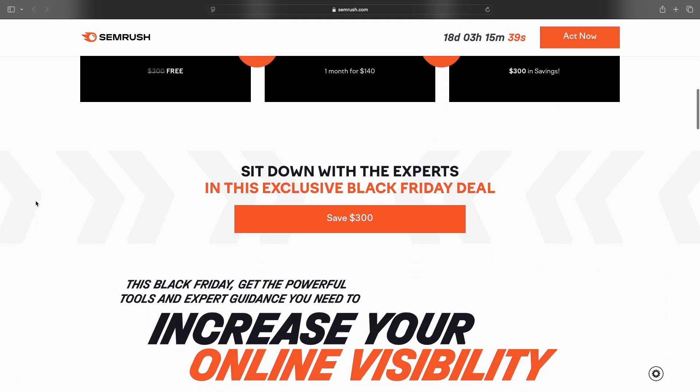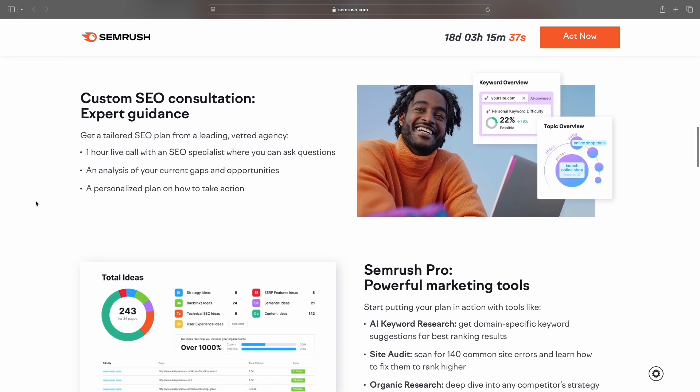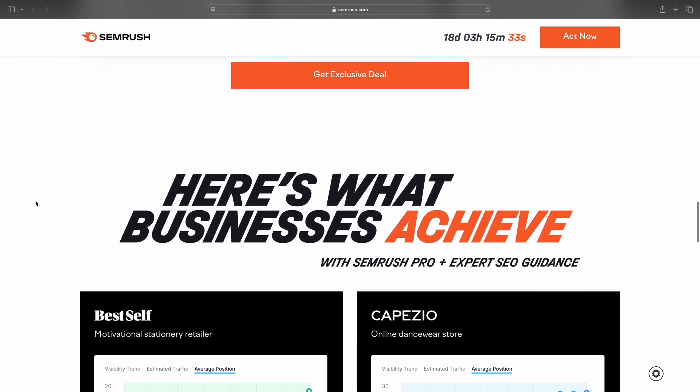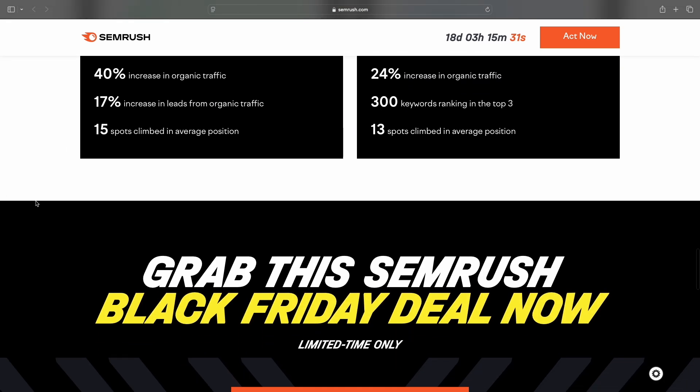By the way, SEMrush is currently running a Black Friday deal where you get an SEO consultation worth over $300 completely for free if you purchase one month of SEMrush Pro. Definitely make sure to check the link in the description for more details.